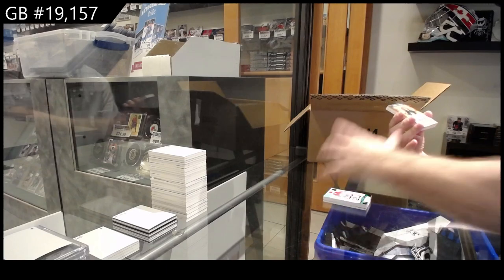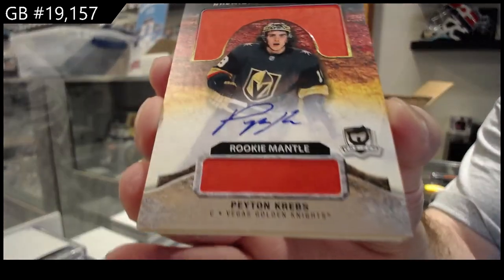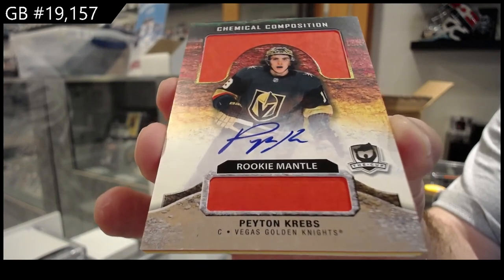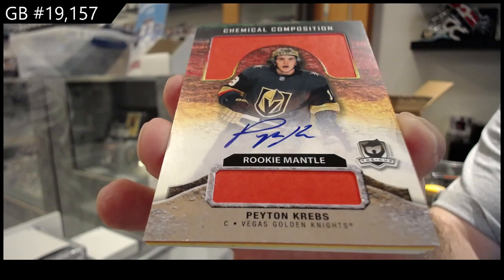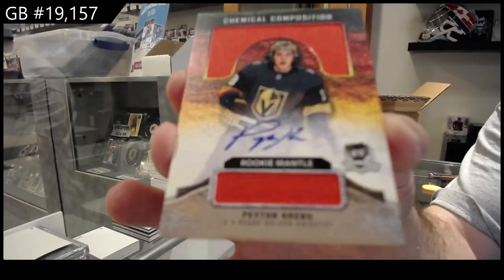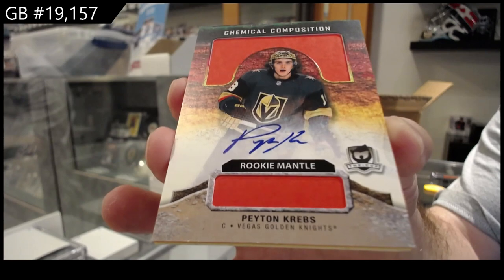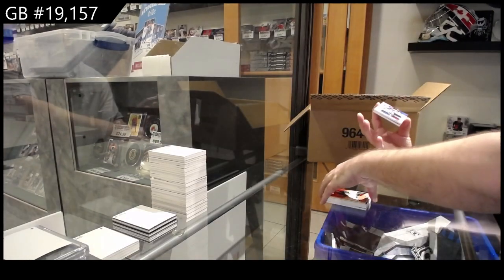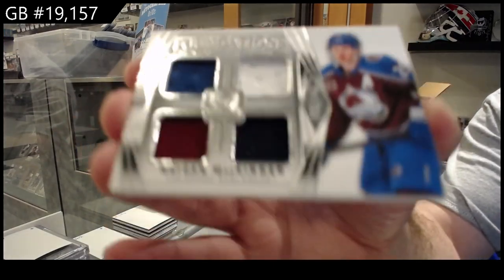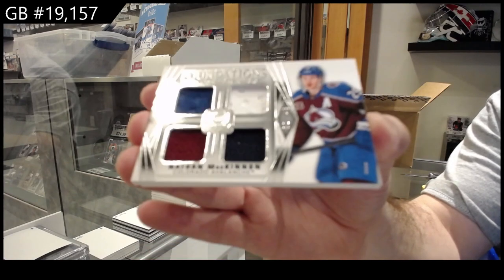We've got a chemical composition of Krebs for Vegas. This is the only card I'm semi-lost on — I don't understand the point of the top and bottom. Does anyone fully understand what this is? Vegas Golden Knights. For the Avalanche! Number 49, Nathan McKinnon! Colorado.